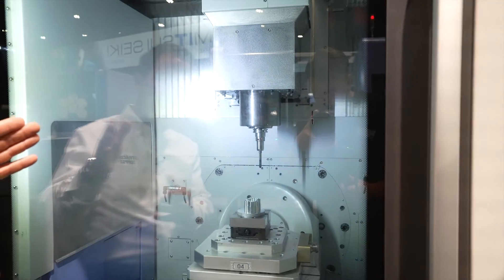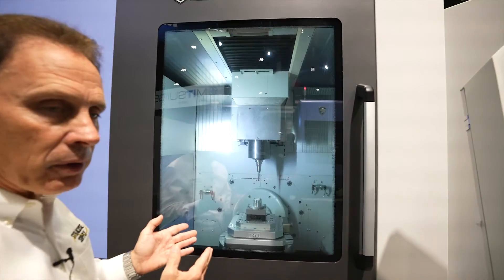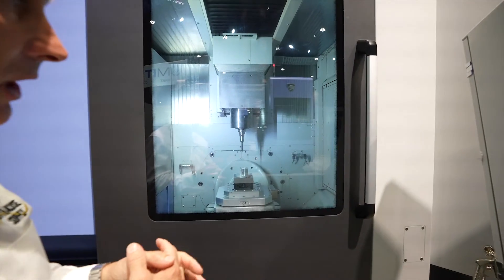In the 15,000 RPM Big Plus CAT, it is a double ground spindle, and we're capable of full 5-axis machining.